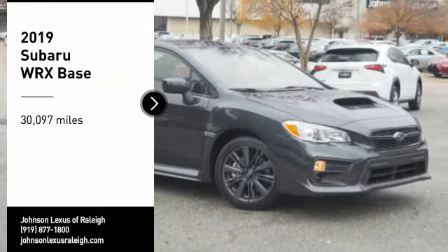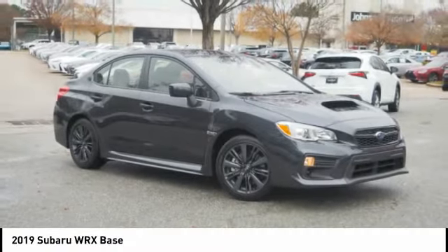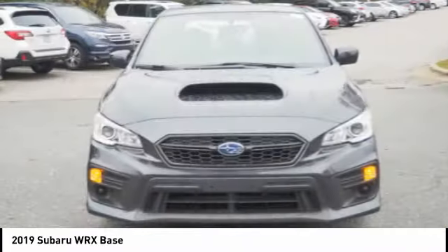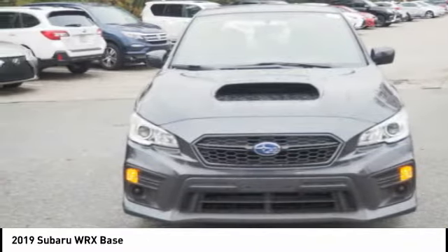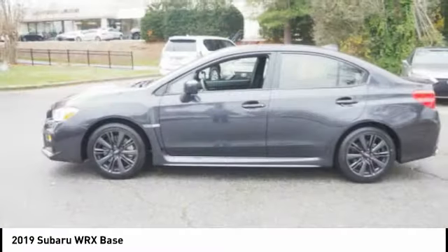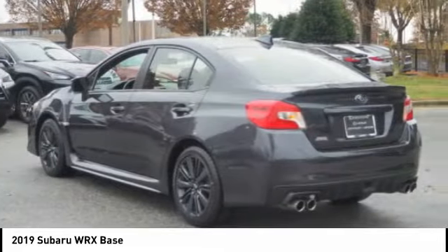You are going to love the 2019 WRX. The Subaru WRX is built with performance in mind. Not only does it provide corner hugging ability and power galore, but it also provides fantastic fuel efficiency. Plus, you get the dependability that we've come to expect from a Subaru.